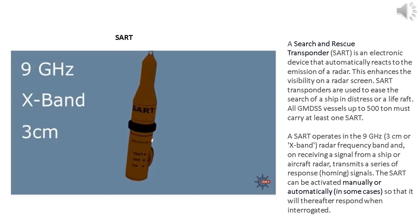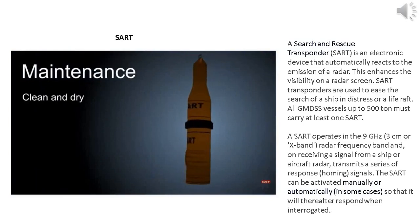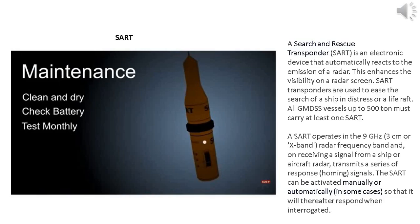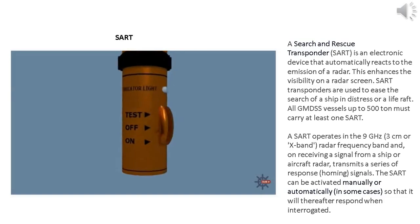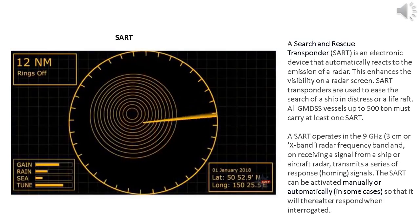Day-to-day, the units require very little maintenance. All you need to do is make sure they're clean and dry, check the battery expiry date, and test them monthly. Every unit is different, so check the instructions. On this unit, you can slide the switch to the test position to temporarily activate it. It will indicate whether the internal test is successful, often with a light. If you have radar, you can also check the screen to confirm it's responding correctly.